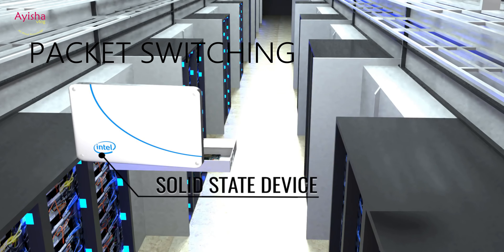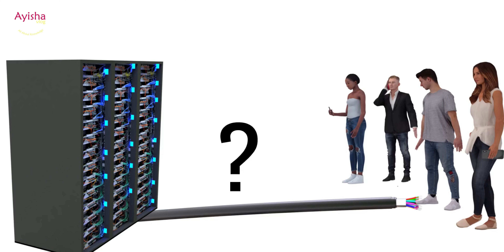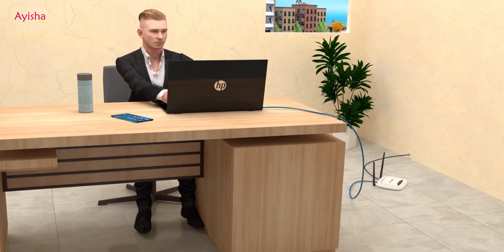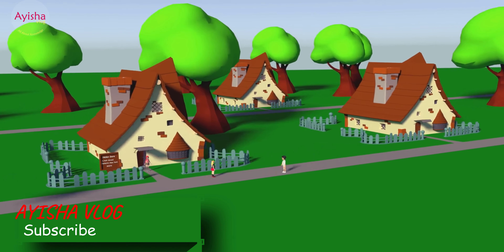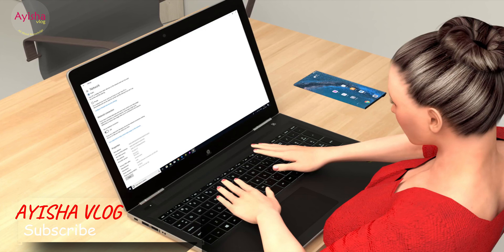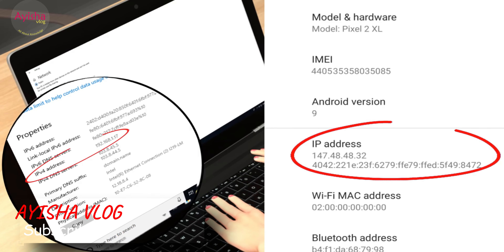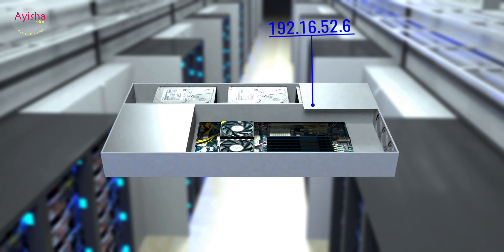Packet Switching: When you email a photo, it does not travel over the internet in one big lump. Instead, it's broken into tiny packets. Each one is given the final IP address and travels separately. This makes data stream across the internet very efficiently.